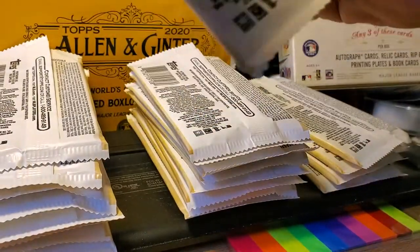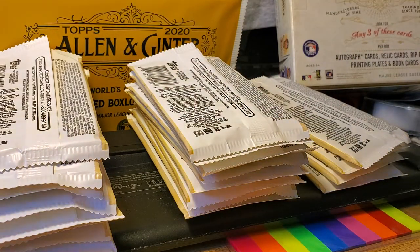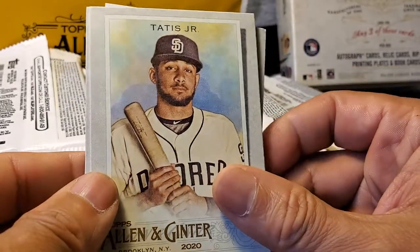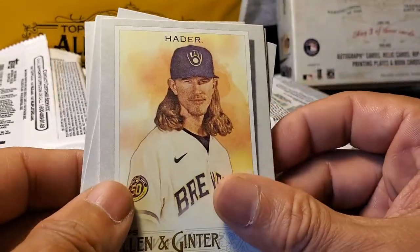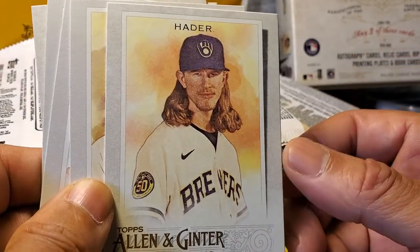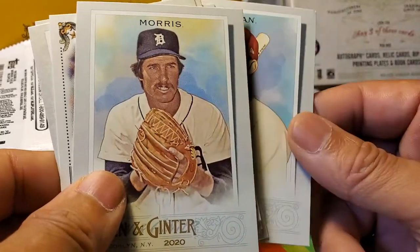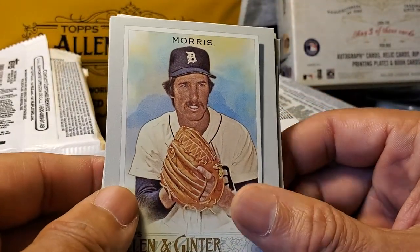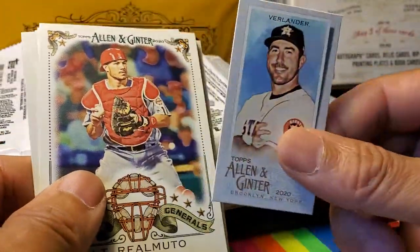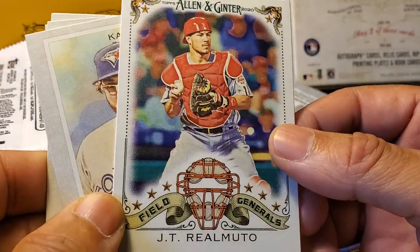Next pack. We have Tatis Jr. — his cards are on fire. Hater is doing a private signing, wants too much money — forty-eight dollars an autographed card, get out of here. Arias, a St. Louis Cardinals player Edmund, Jack Morris — I forgot his name for a second. A small Verlander and a JT Realmuto insert card, Field Generals — that's cool.